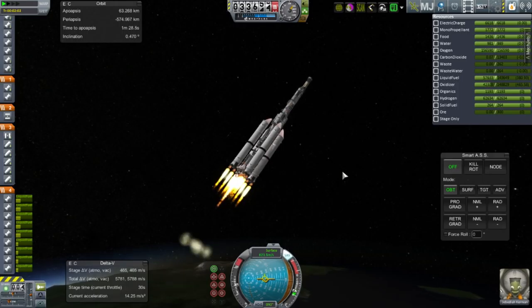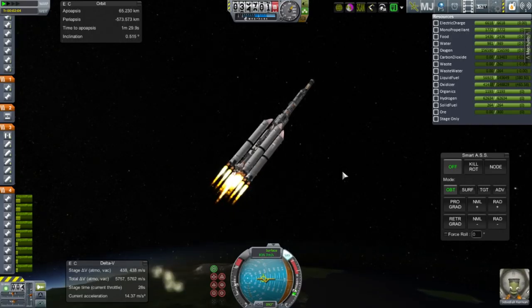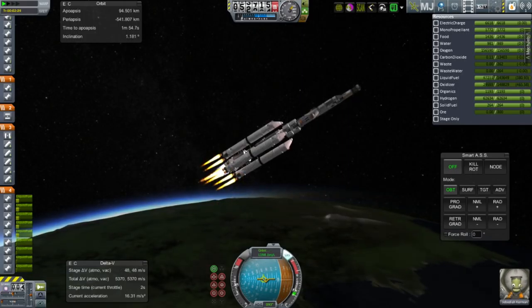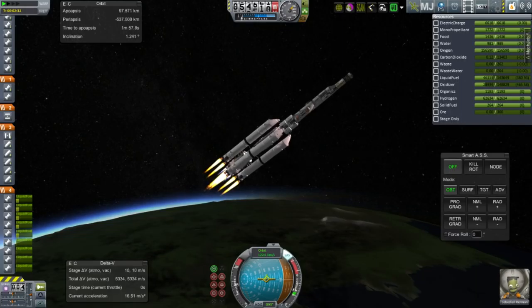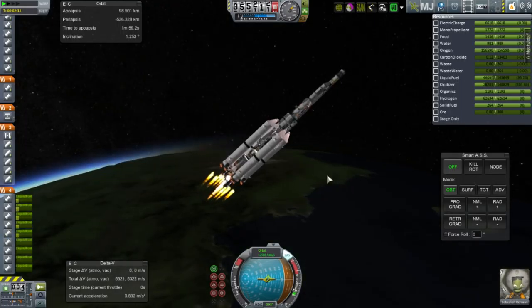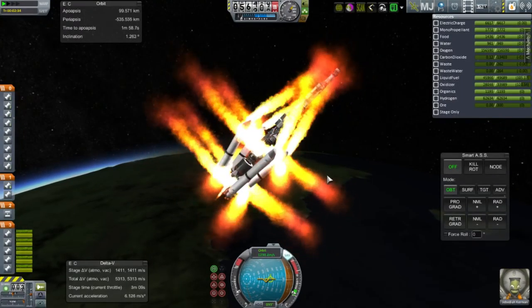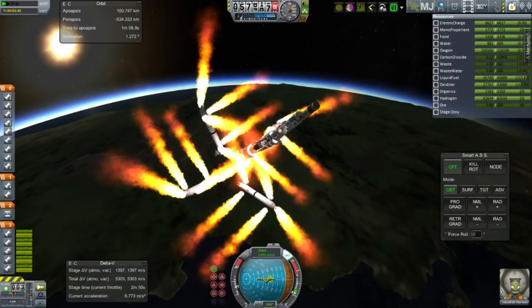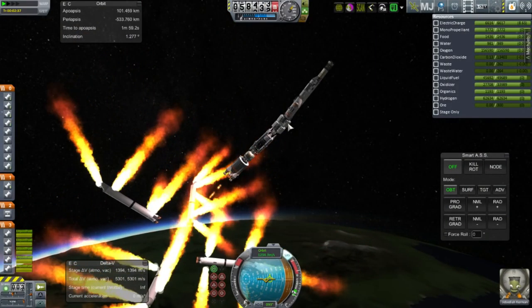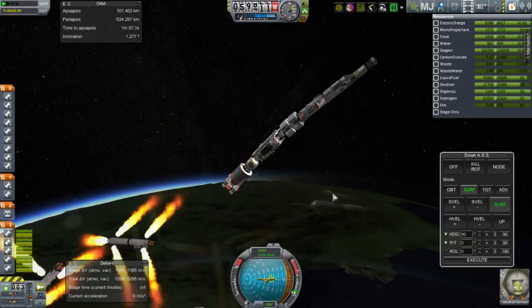I'm being cautious, throttled down to keep acceleration at about 1.5 G's. We're getting close to booster separation at about 1.6 G's, still throttled down and keeping it very moderate. Engine shutdown and separation — those enormous flames from really tiny procedural SRBs. But now you see the problem: with support from the boosters removed, there's a bit of flex going on, and I've shut down the engines because of it.